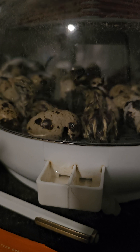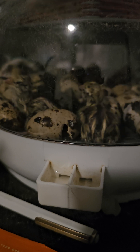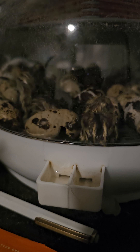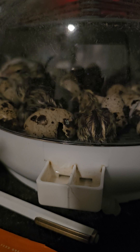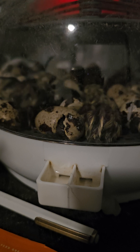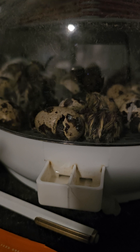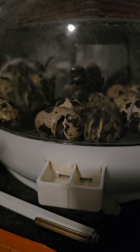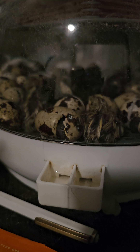The only problem we have with this incubator — if I ever had to give a review — is the accuracy of the temperature. I haven't tested it myself, so I'm going off what other people have said when they tested it. I can say for sure that the humidity is difficult to keep where it should be. At hatching time, they have a larger incubator that's a bit more expensive but holds a lot more.